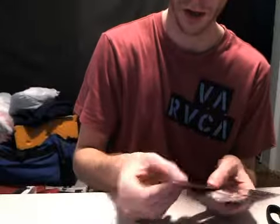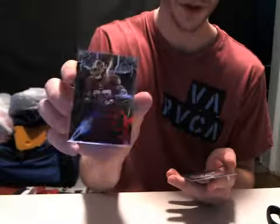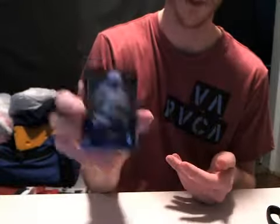Going to our insert parallels. We hit red parallels, all numbered out of 100: Percy Harvin, Matthew Stafford, Greg Little, Paul Pazlezny, Pierre Garçon. And we hit a Blue Parallel numbered out of 25 for Antonio Gates.